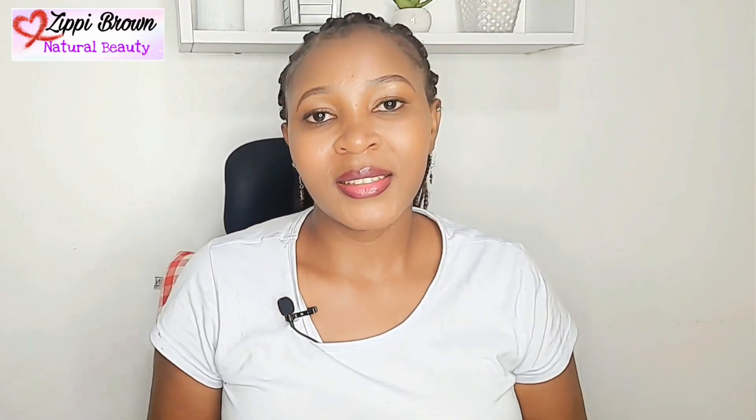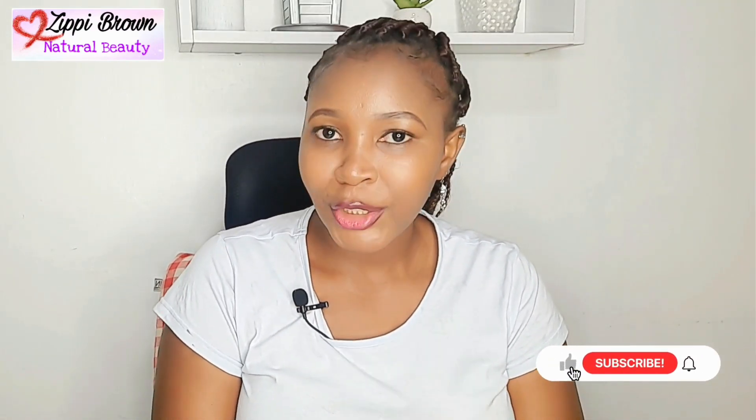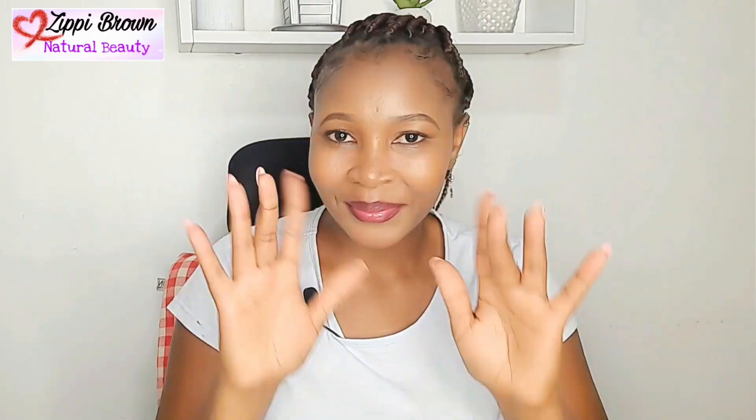That is it, guys! Thank you so much for watching. I'll leave the details and contacts for everything I got in the video description. Don't forget to subscribe — hit that red subscribe button for more videos. If you love this kind of content, this is the channel for you. Thank you for watching and I'll see you in my next one — much love, bye!